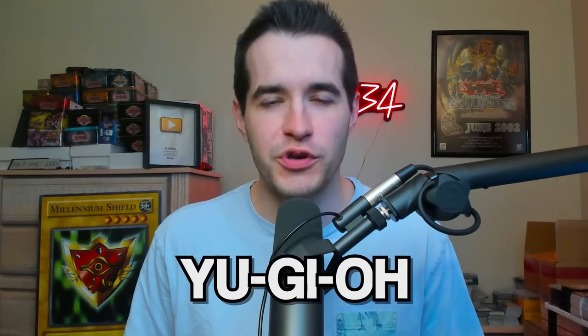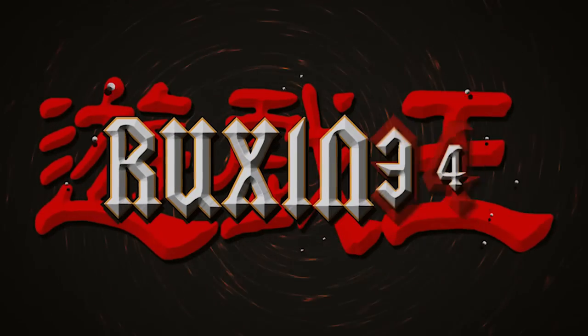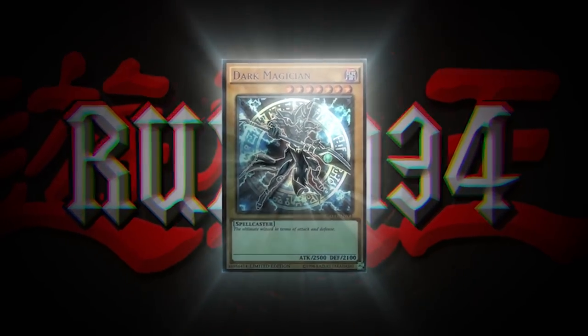Do you like first edition vintage Yu-Gi-Oh packs? Today's your lucky day because we have 24 first edition Magic Ruler packs. What is up guys? We're back with another epic video. Today I have 24 Magic Ruler packs that you saw in the mail the other day. This guy actually found these in his basement and he was like, hey Ruxton, you want to buy these? They're first edition Magic Ruler, and I was like, yeah. So here we are.